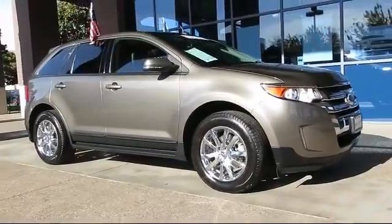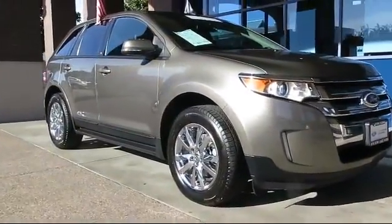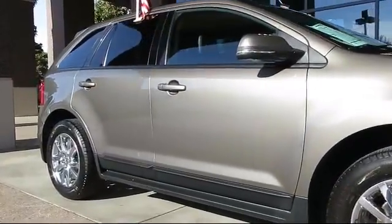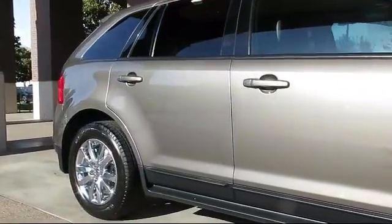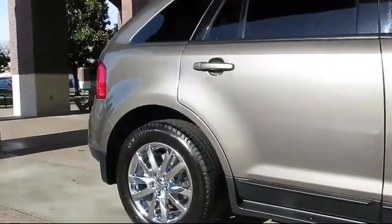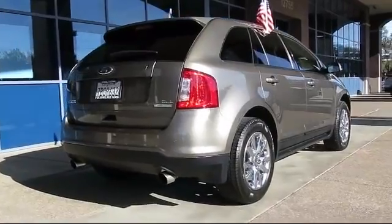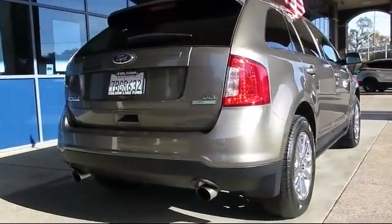It comes equipped with steering wheel controllers, alloy wheels, keyless entry, air conditioning, traction control, power windows, CD player, side airbags, anti-lock braking, telescoping steering wheel, and has less than 20,000 miles on the odometer.